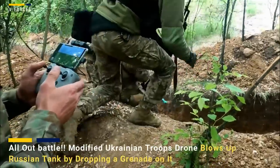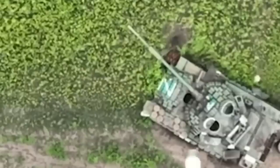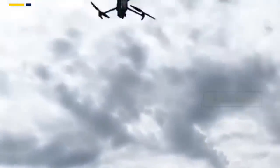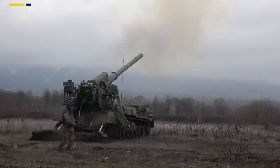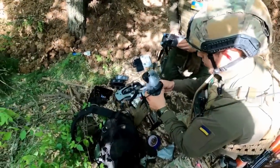Modified Ukrainian troops' drone blows up a Russian tank by dropping a grenade on it. Video footage shared on Telegram and Twitter recently showed how Ukrainian soldiers have begun dropping as many as 10 grenades at once from rotary blade UAVs. A new clip shared online this week reveals how it works. Footage from last week showed Ukrainian troops using a drone to drop more than 10 grenades at once, with several video clips showing how grenades and other explosives are dropped from commercial and military-grade UAVs on Russian positions.